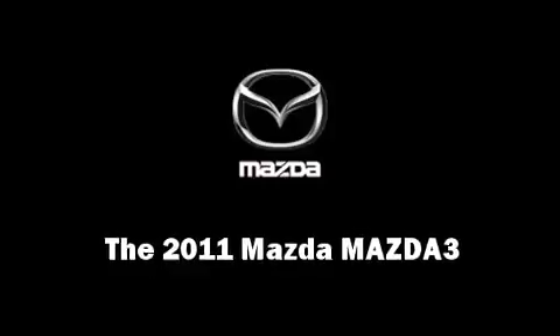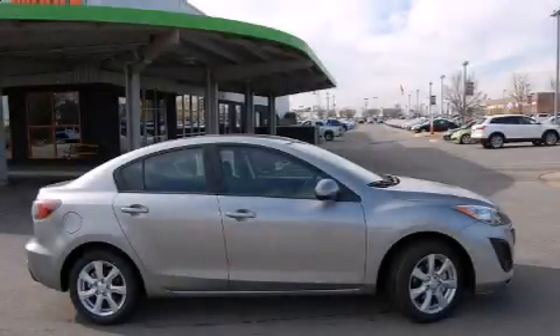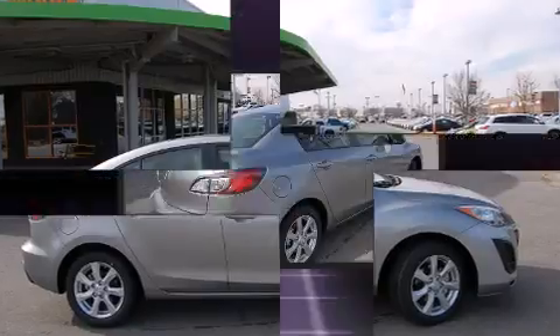Step into the 2011 Mazda Mazda 3. This four-door, five-passenger sedan is waiting for you to take home.